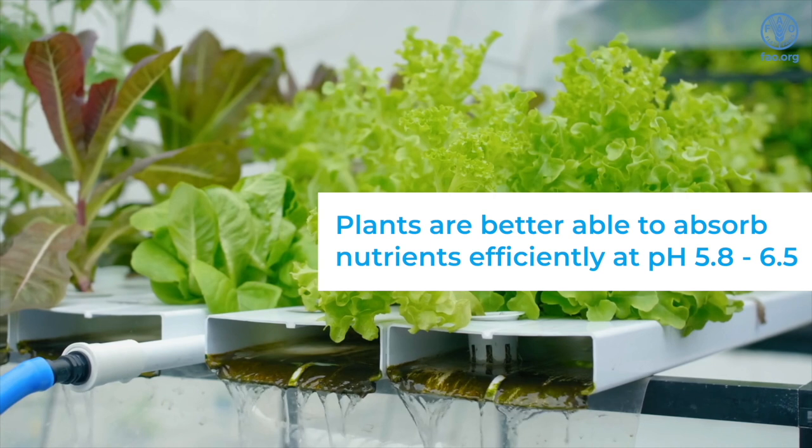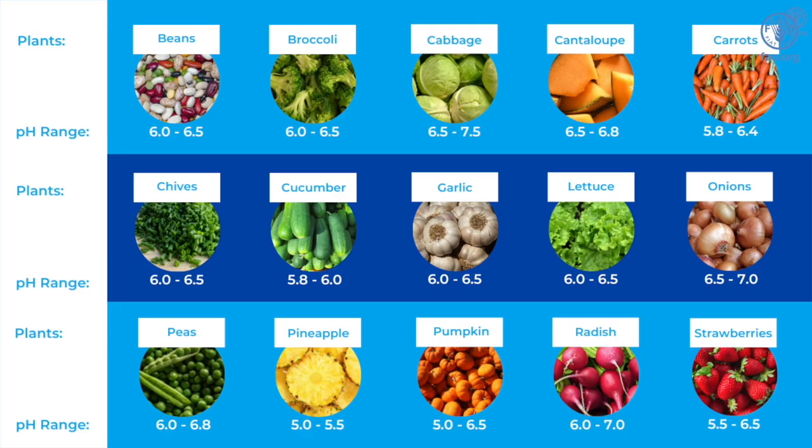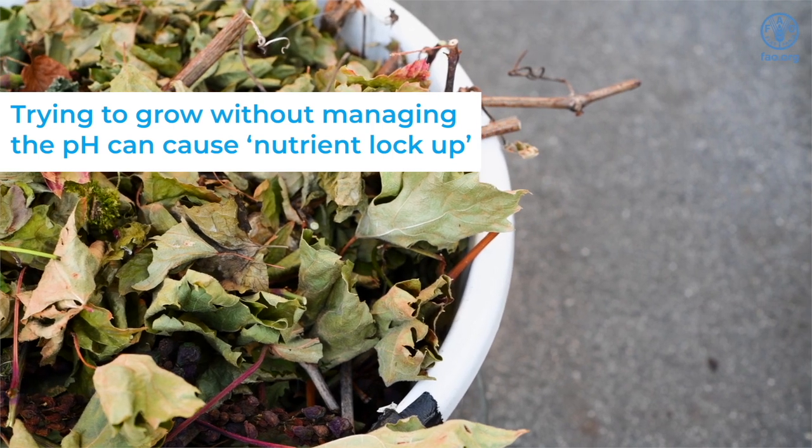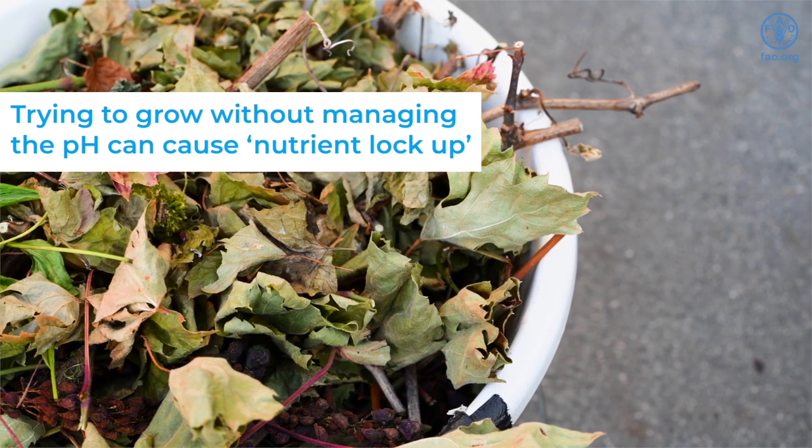This is where your pH meter plays a vital role in monitoring your system. On your screen you will see a chart giving you an idea of varying pH ranges for different crops that can be grown in your hydroponic system. Trying to grow crops without managing the pH can cause nutrient lock-up.